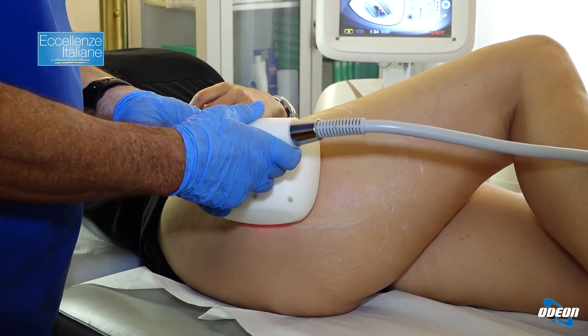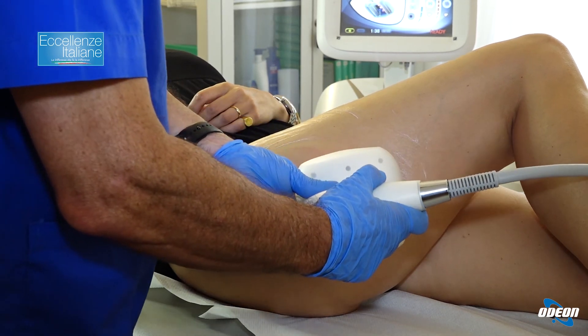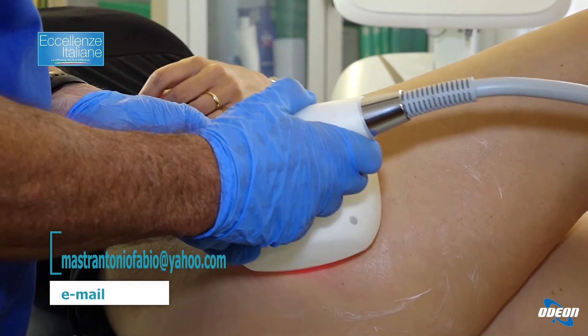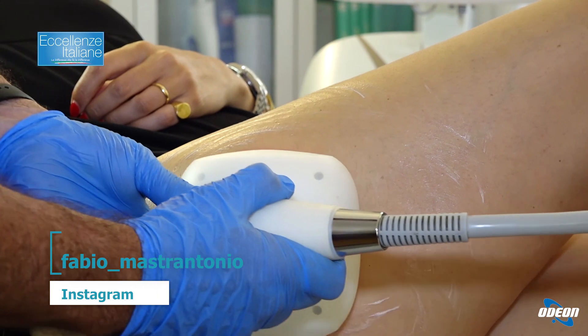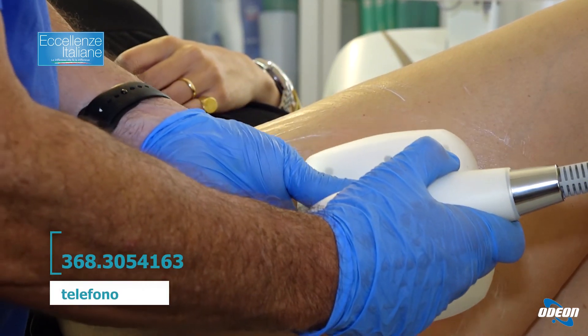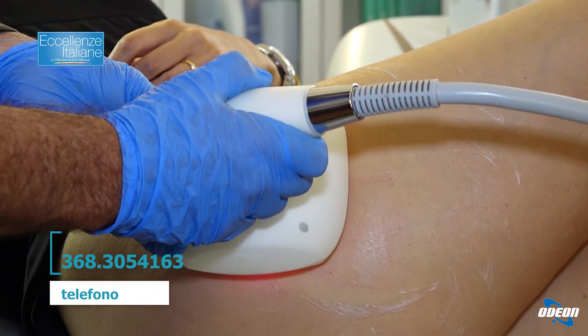Adesso su questa culotte de cheval stiamo utilizzando il macchinario a triplice funzione con il laser a diodo a 650 nanometri per il grasso, la radiofrequenza per il compattamento del tessuto e la suzione per il trattamento della cellulite, della buccia d'arancia e per il linfodrenaggio.